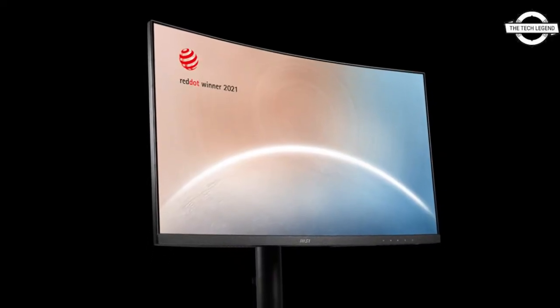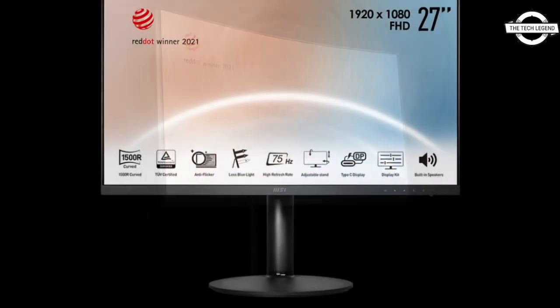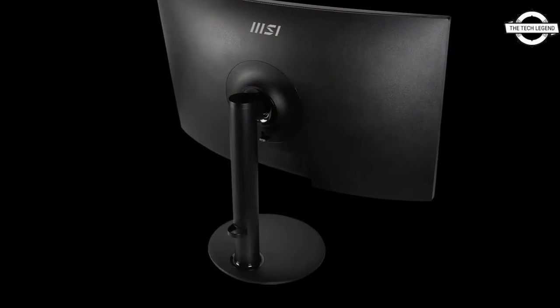Hello friends, welcome to the Tech Lesson channel. Today I will talk about the MSI Modern MD 271 CP series Full HD LCD. MSI has introduced the Modern MD 271 CP range of 27-inch Full HD liquid crystal displays.